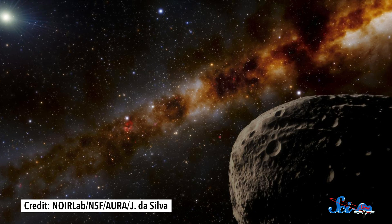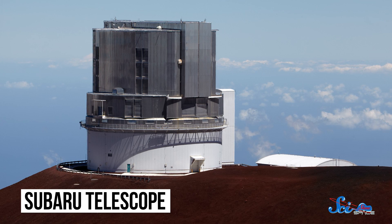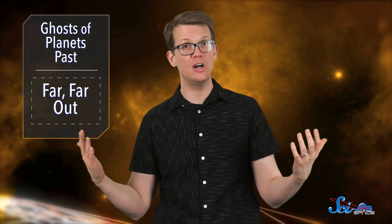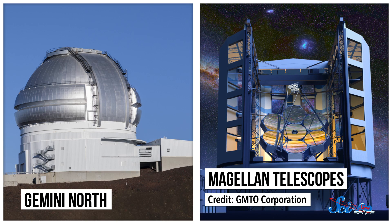Researchers announced they had found this object in 2019 while they were hunting for potential big planets beyond Neptune. They spotted it in data collected by the Subaru Telescope in Hawaii. Although they suspected it was pretty far away, they couldn't tell just how far away based on their limited observations, so they started following up on it. Because this thing is so far, it takes a long time to go around the sun, and it took years for its position in the sky to change enough to figure out the shape of its orbit and its current distance. By following up with the Gemini North Telescope in Hawaii and the Magellan Telescopes in Chile, Farfarout's discoverers were able to pin it all down.